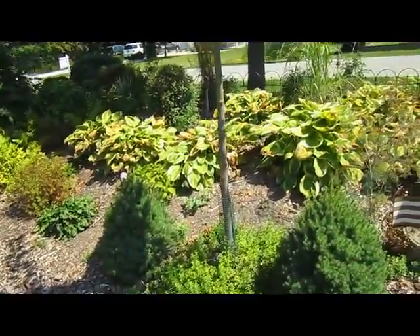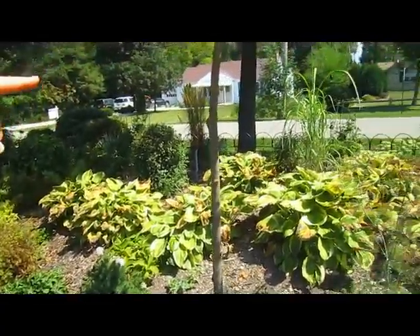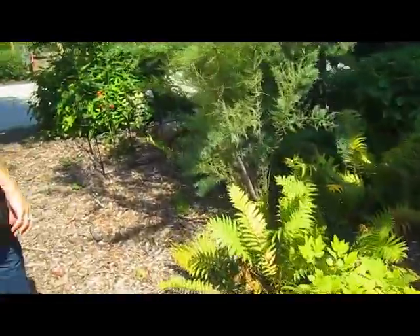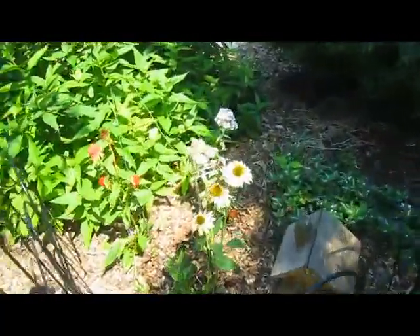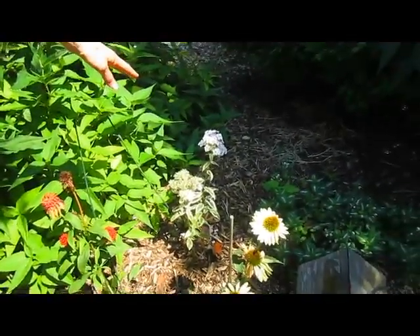I don't see a whole lot of blooms up here except maybe on the honeysuckles — the honeysuckles we put on the trellises. Let's go over to this one — the yellow and the orange. And that is phlox.